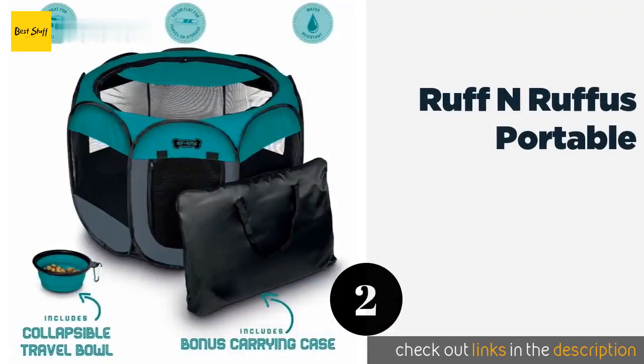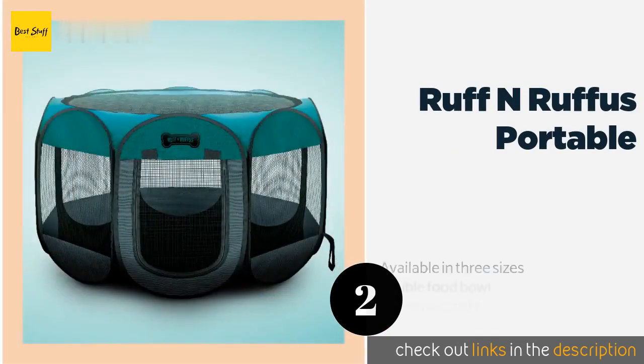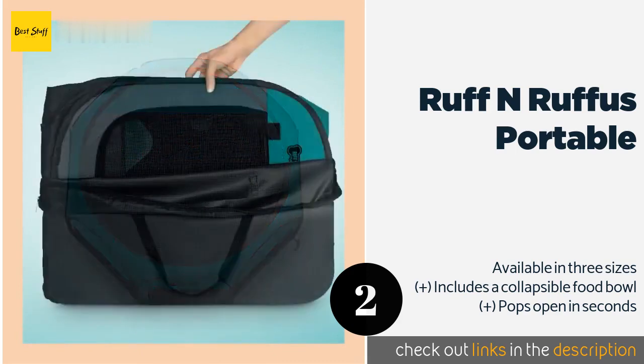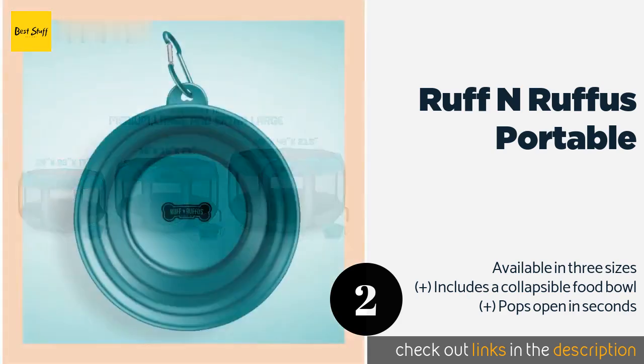The next product on our list is the Rough and Rufous Portable. Lightweight and foldable, the Rough and Rufous Portable comes with a convenient carrying bag, making it an ideal option for travel. It's constructed from a durable water-resistant nylon and has a removable mesh top to give dogs a nice breeze. This product is available on Amazon for $35.